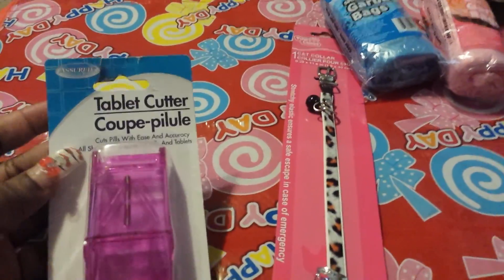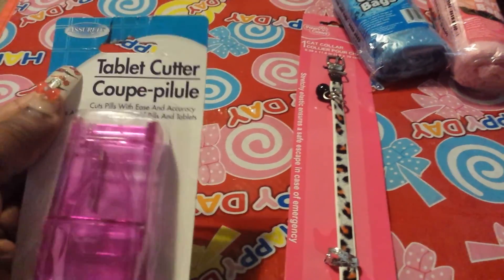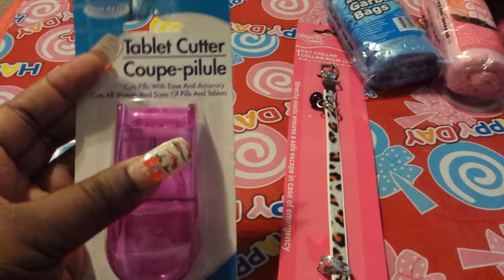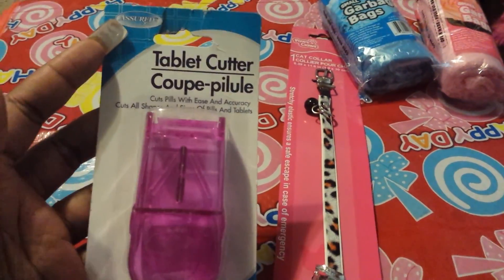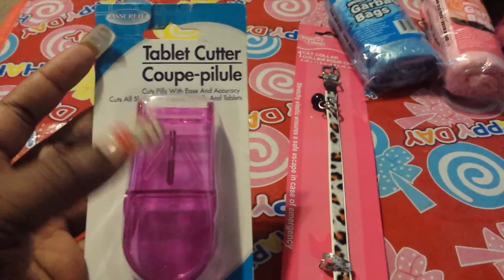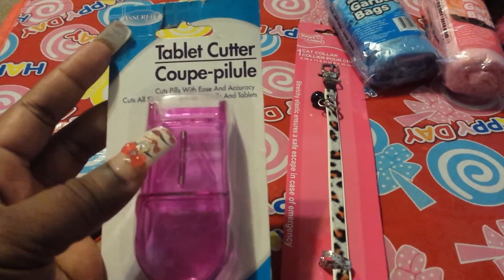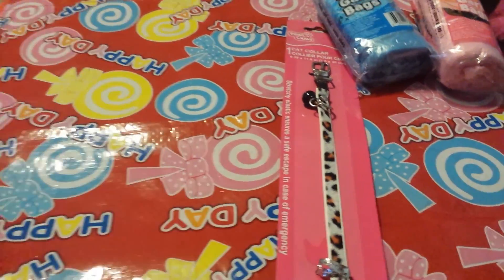Then I grabbed a tablet cutter. I have a hard time swallowing pills — I don't care, but I see people swallow those big horse pills and all that. I have to cut mine down or mix it up. I had a bad experience as a child, so I saw this and was like, okay, now they thought about me. So I grabbed that, and it's going to work out perfectly.